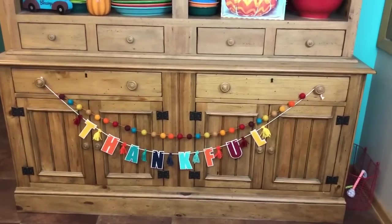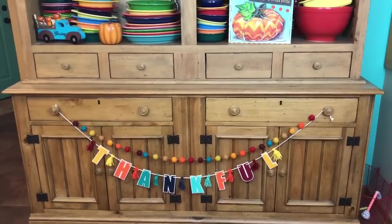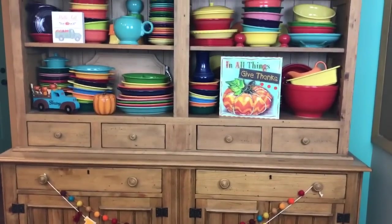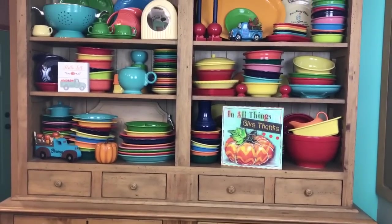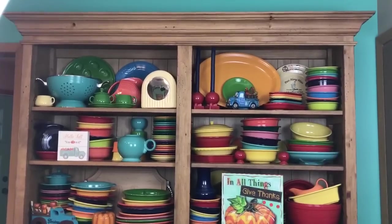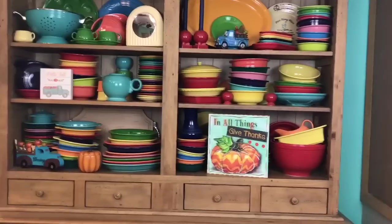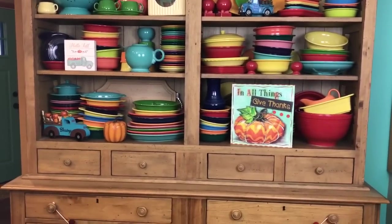Today I'm going to share the Fiesta collection. It's decorated for fall right now. I have a thankful sign and some pom-pom garland that I recently made. This hutch is perfect for Fiesta — I just load it full. I love all the color it brings to my dining room. I actually chose this paint color behind the hutch from the turquoise Fiesta Ware. It's a perfect match.